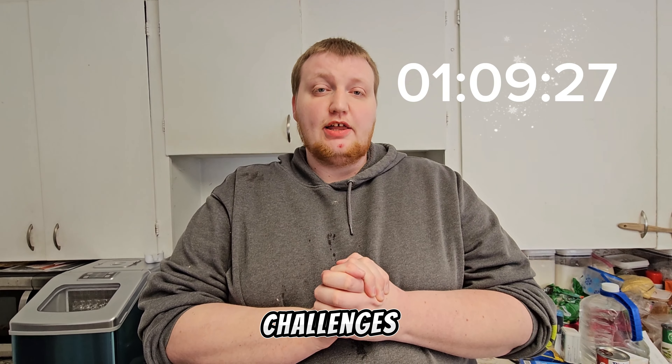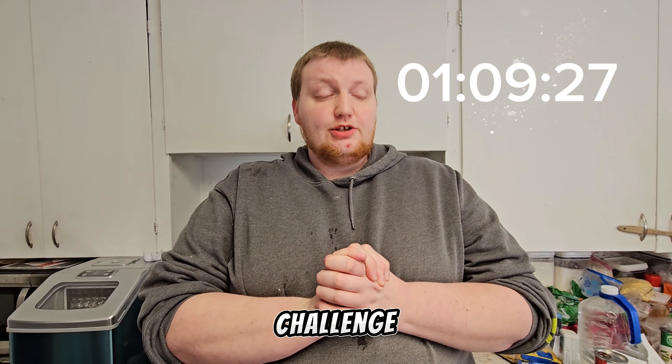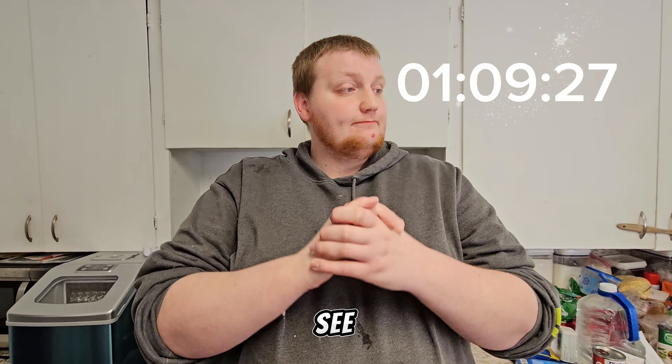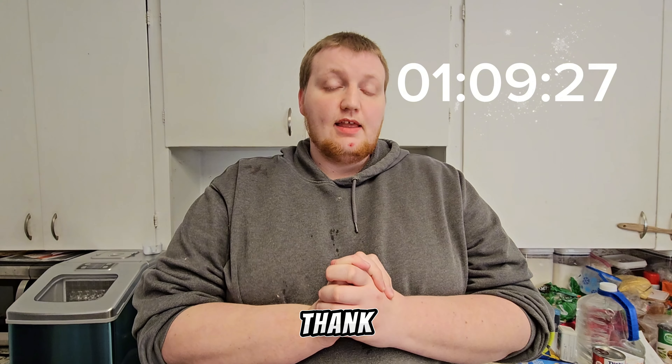This is the Half Gallon Challenge, Hawaiian Punch Challenge. Thanks for watching. Make sure to comment down below to see what other drinks I will do. Thank you very much.